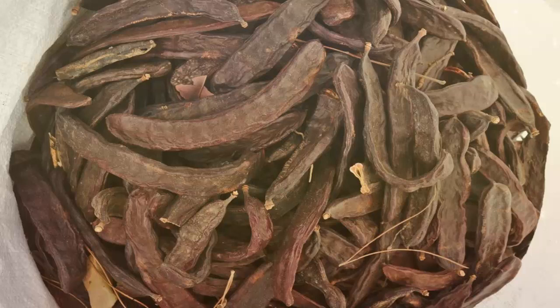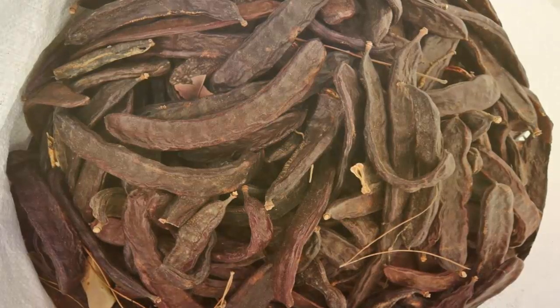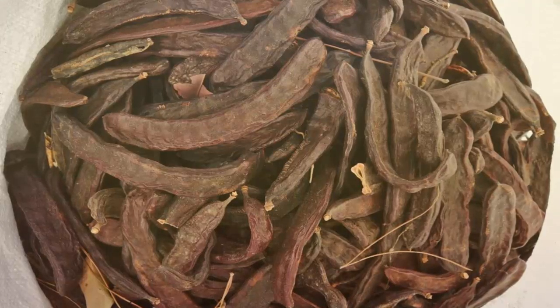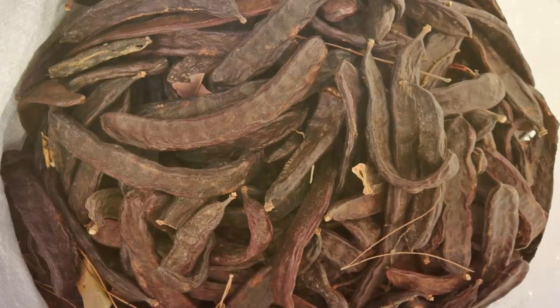8. It stabilizes blood sugar levels. Here is another one of the important health benefits of carob powder. Eating carob powder helps to stabilize blood sugar levels. It contains a substance called pinitol, which regulates glucose levels as well as promotes a healthy digestive system.